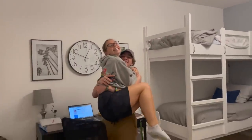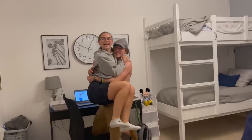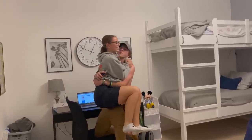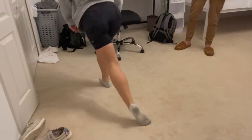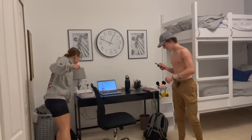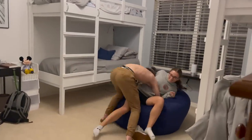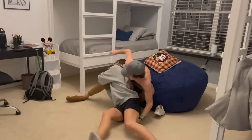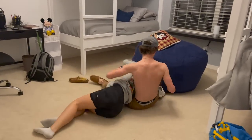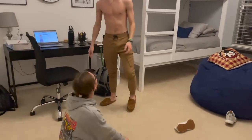Oh my gosh! Oh my gosh, you scared the crap out of me! I heard someone coming out — I was like, is that Edward? Like coming up the stairs? I thought you were going to get home at like 1. I was going to head this out, by the way.